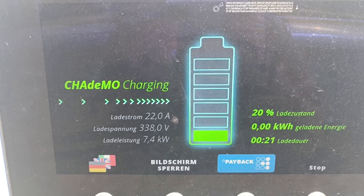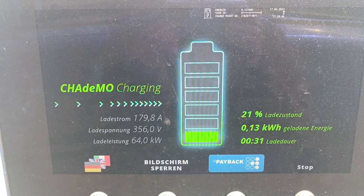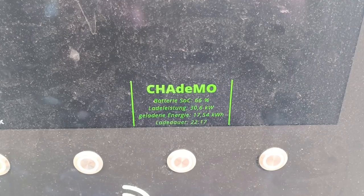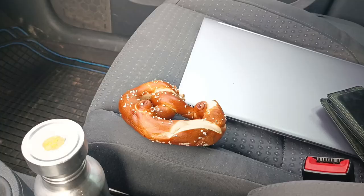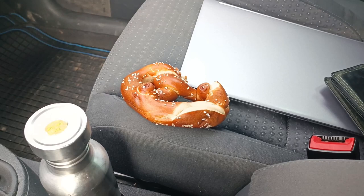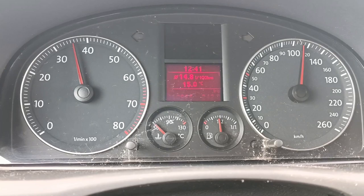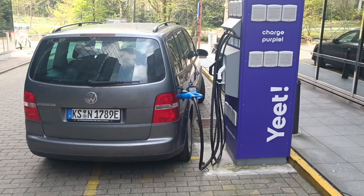First charge stop after 180 km, 20% left, and the BMS is finally doing its job. I've arrived at my favorite chargers — the Aral Pulse — charging at a nice 180 amps. After 22 minutes we've already made it to 66%, and the next stop is already in 110 km, so I'm almost good to go. I haven't even had time to finish my pretzel. And I'm very happy with the consumption figure: 14.8.